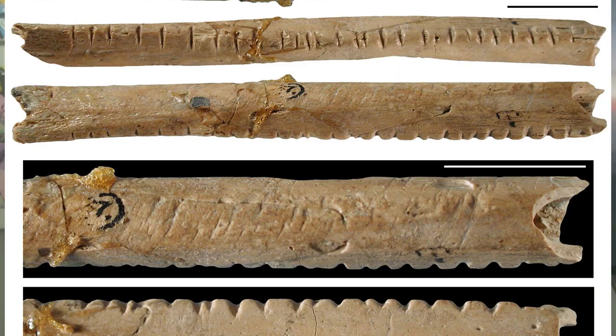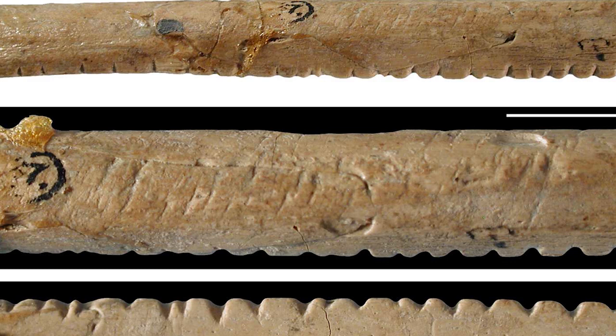The markings on the Lebombo bone have different sections with notches, which some scientists claim are like other markings found around the world probably made during participation in ritual. According to the Universal Book of Mathematics, the 29 notches on the Lebombo bone suggest that it may have been used as a lunar phase counter, in which case African women may have been the first mathematicians, because keeping track of menstrual cycles requires a lunar calendar.